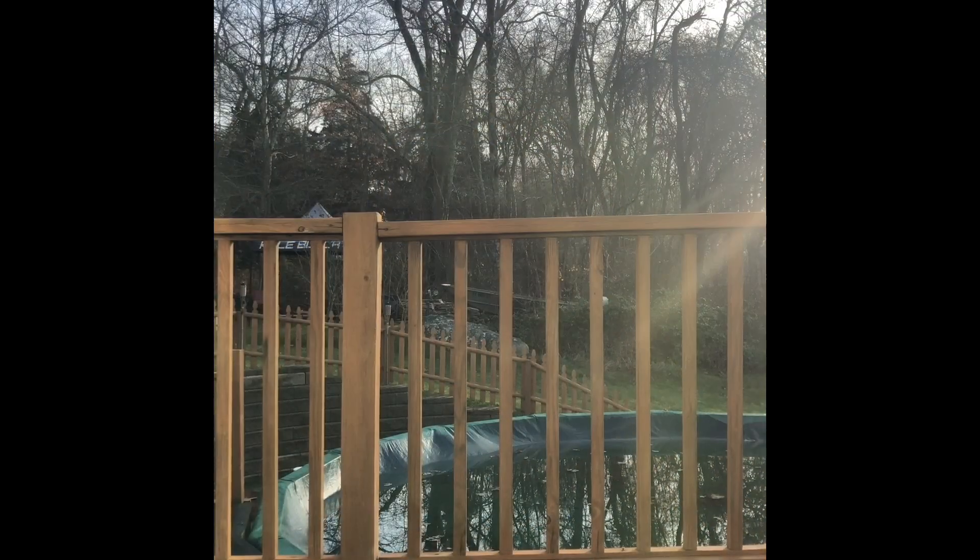Hey everybody, it's Stephanie, welcome back to my channel. Today I'm going to go for a glowy fall, almost winter look — that's my goal, we'll see how it goes. This is what it looks like in my sister's backyard from where I'm sitting, past the beautiful fall leaves and heading into winter time. Still not a bad view.